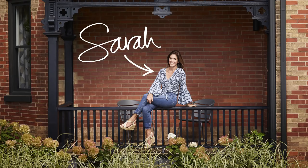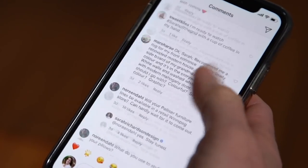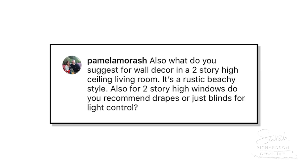Hey, I'm Sarah and this is Ask Me Anything. I'm here to answer your questions. Pamela has two-story windows in her living room and she's wondering whether she should just get blinds to deal with the light control, or whether she should invest in two-story drapes.